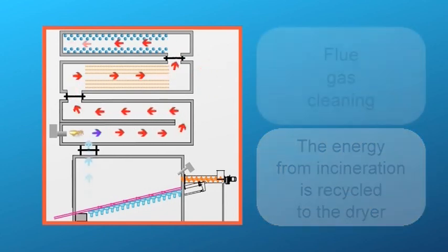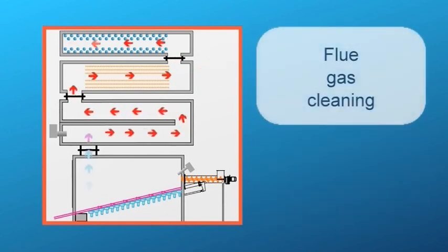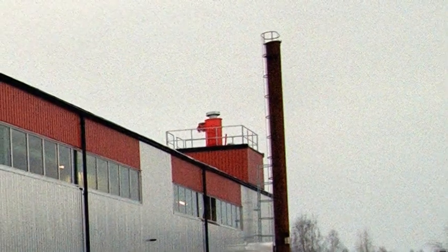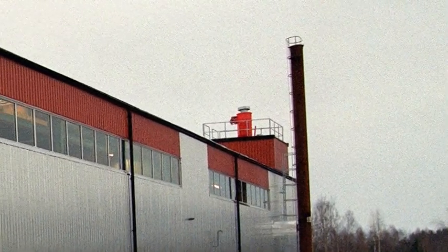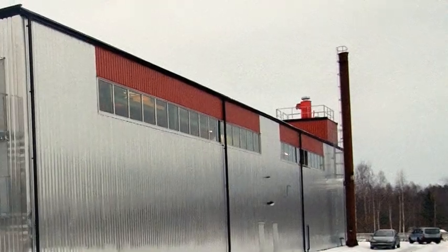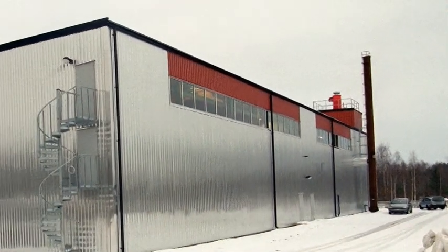After treatment with activated carbon and sodium bicarbonate, the flue gas is sent to a bag filter. The flue gas is finally released via a stack without any impact on the environment in terms of odour and emission. The emission fulfills the European Union requirement.